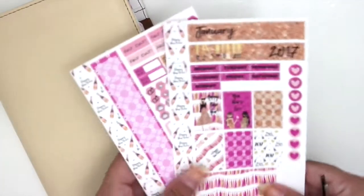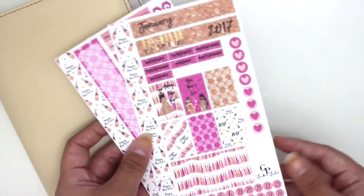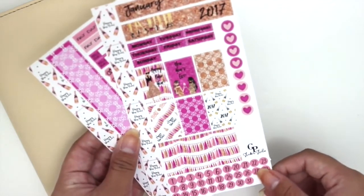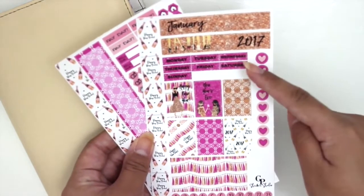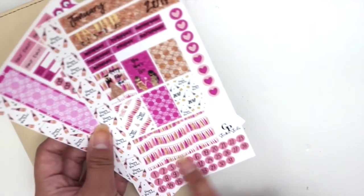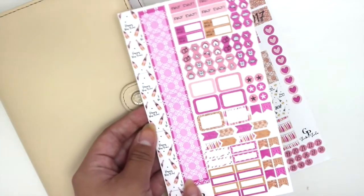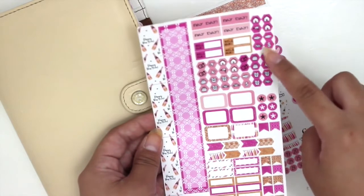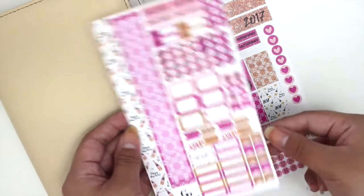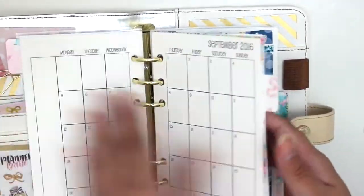This month I'm going to be using a kit from GP Sticker Studio. I think I featured this in my most recent haul — these are actually kind of new to her shop. I ordered them on Black Friday. It's a two-page kit: we've got side washi, covers, days of the week, full boxes, heart icons, a larger cover-up sticker, date dots, a sidebar sticker, paydays, bill dues, hexagon icons, half boxes, flags, arrows, and a bunch of functional items. You get a ton.